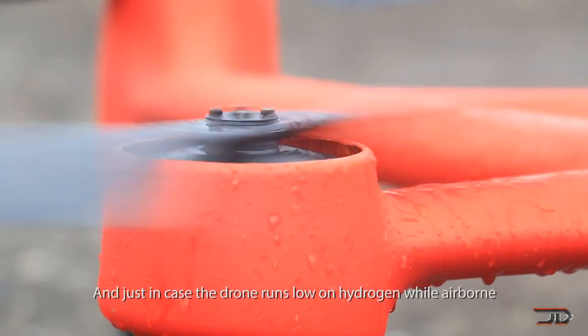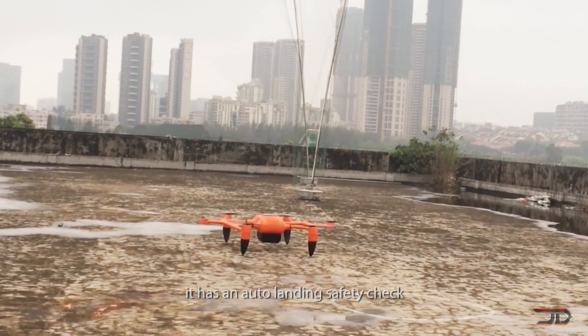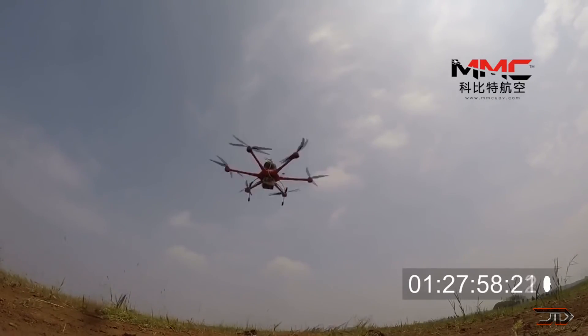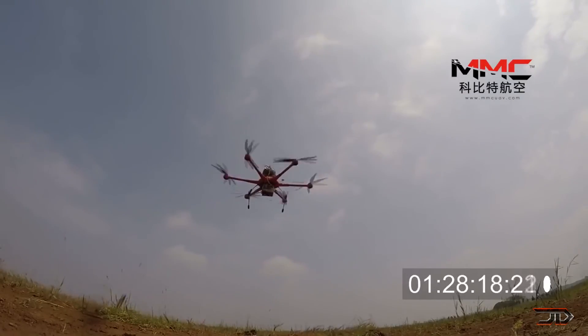The Hydrone 1800 is also rain-proof, but it'll likely be very expensive. It's also worth noting that the hydrogen tank can withstand drops from over 600 feet, although I would not try to test that feature. We'll just have to wait and see if the Hydrone will be the next best thing — it could be a huge game changer for drone technology.